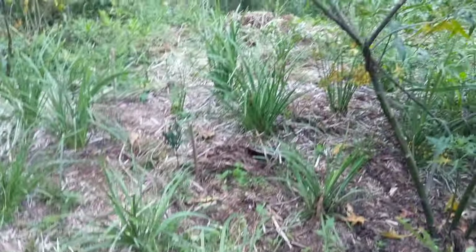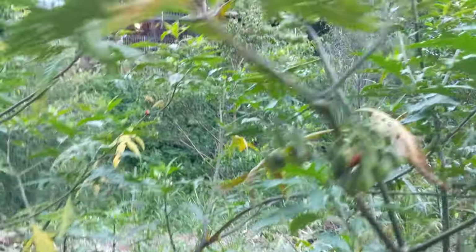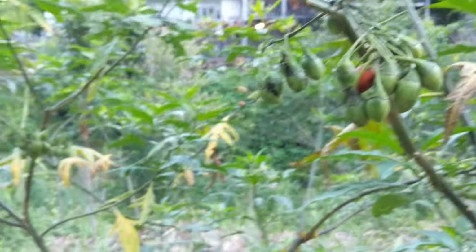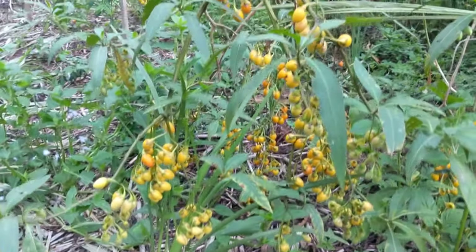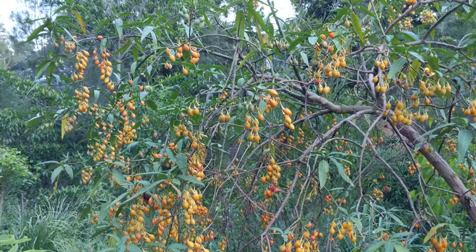And then in this revegetated bushland, a lot of kangaroo apples — none ripe yet, but what an abundance.